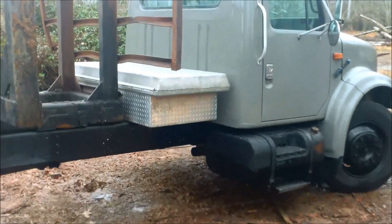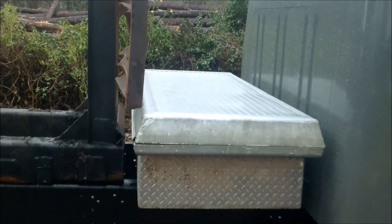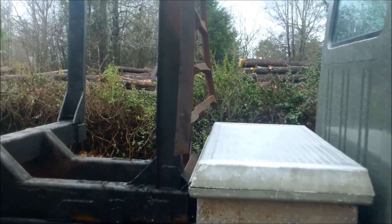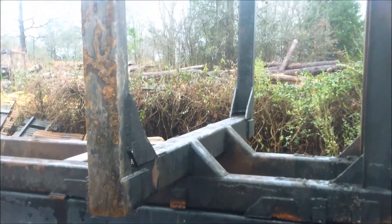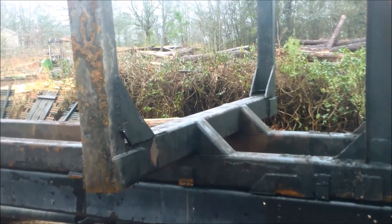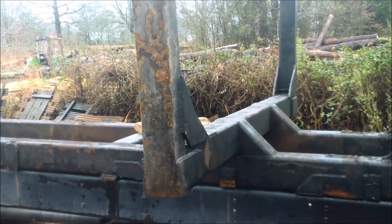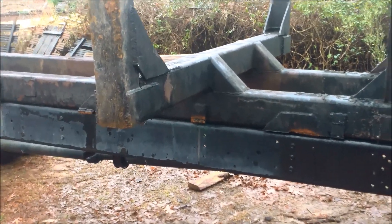I've made enough room up here between the headache rack and the cab to put a toolbox, which is important to me — to put my straps, chain, tie-down things, all that. Basically all I need to do now is make brackets to hold the bed to the truck. I do not want to weld the bed on — I want it to be removable in case, God forbid, I wreck this truck or I want to turn it into a dump truck. I want to be able to still have the truck.